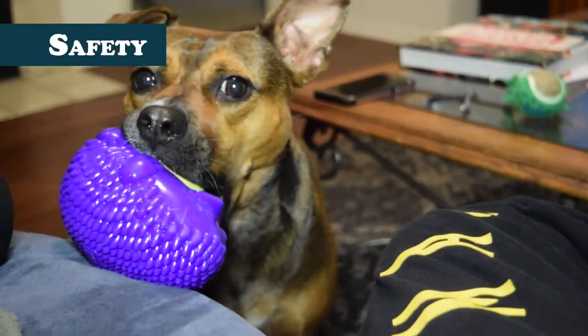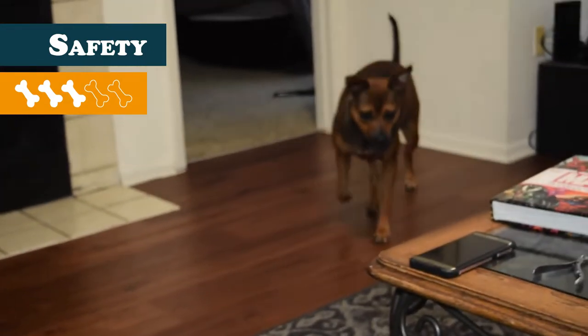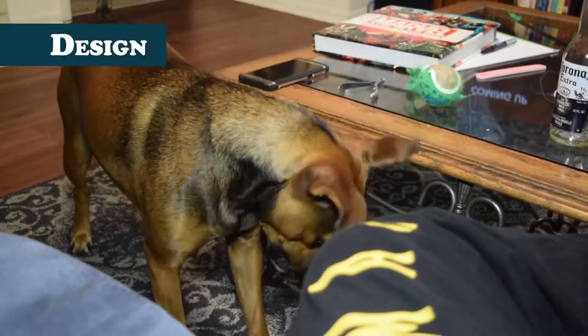For safety, the toy receives a three. While the hedgehog portion could be left out for Story without much concern, the tennis ball definitely wouldn't — she had the first tennis ball felt ripped off within the first hour of playing with the toy. I highly recommend monitoring your dog's play with this one.